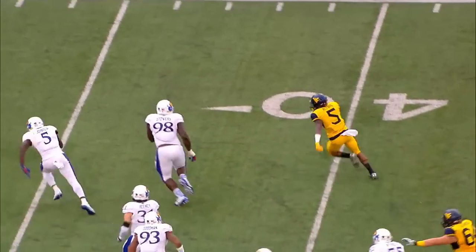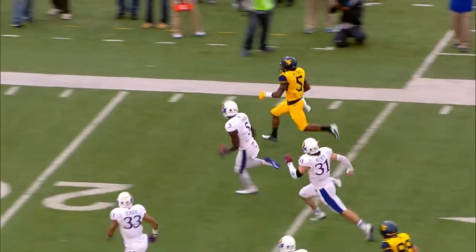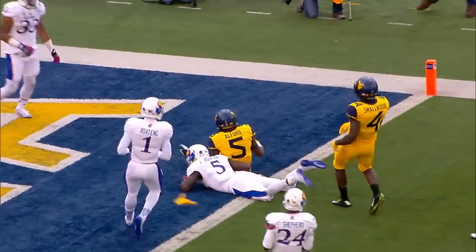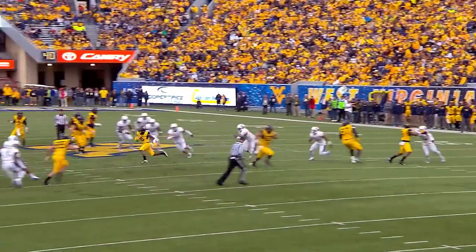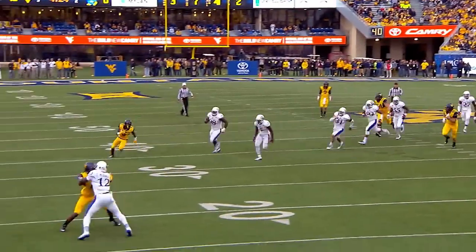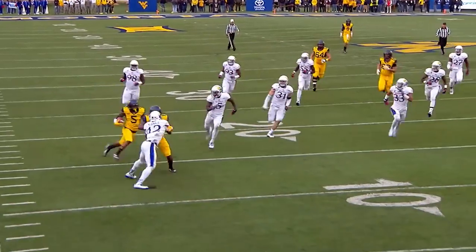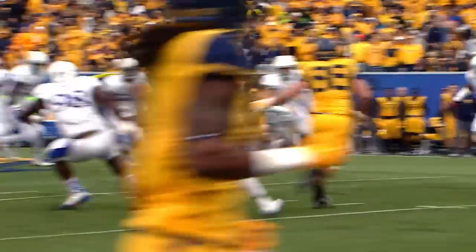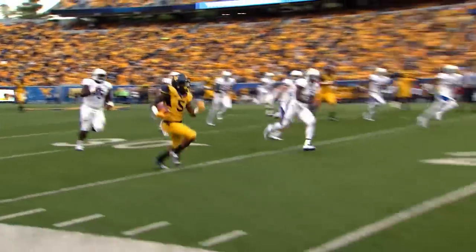Looks like it threw back left, running across the field — oh, look at that speed from Mario Alford! Racing down the sideline, and then horse collar down shy of the goal line! And that's the only thing that stopped him from getting into the end zone, because that was a blur of a little wide receiver hit screen. And that is real speed.